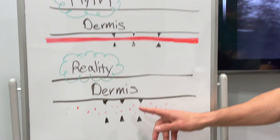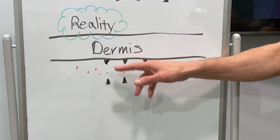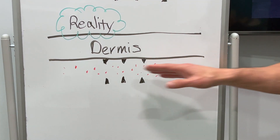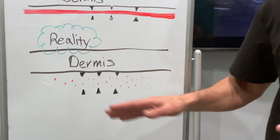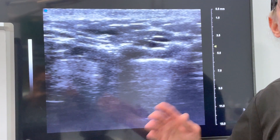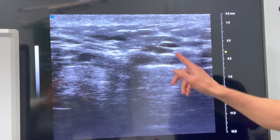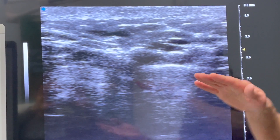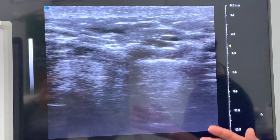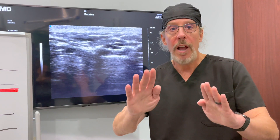But in reality, this is what occurs. You get little spheres — pockets of filler — and it doesn't do anything to prevent the scars from reattaching. I can prove this with ultrasound. I did that exact procedure on this patient and you can see the fillers are little spheres; they're not a plane of filler. So it doesn't really help to put in filler after you do subcision if you don't need volume.